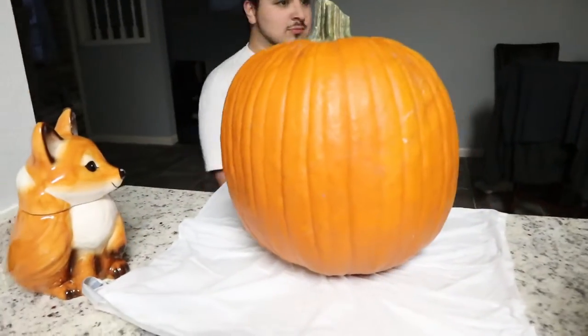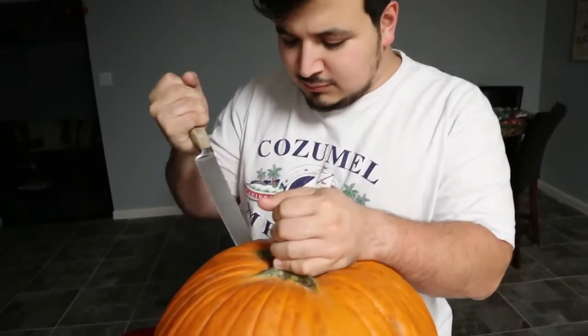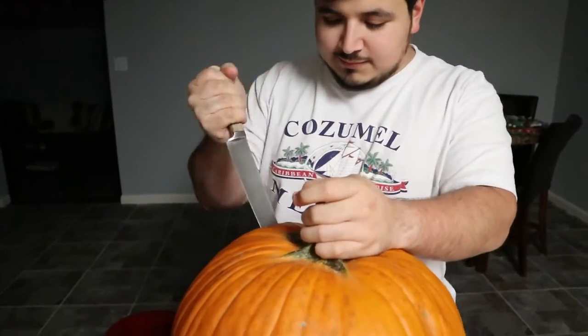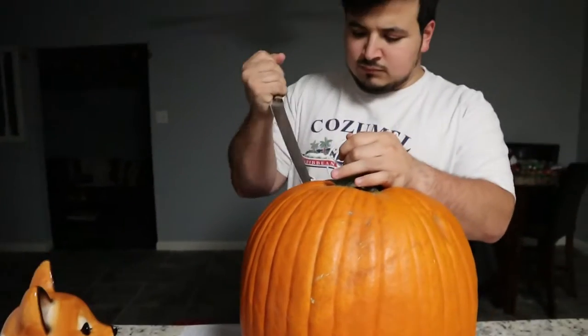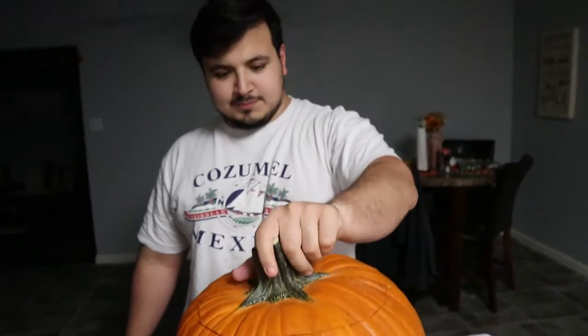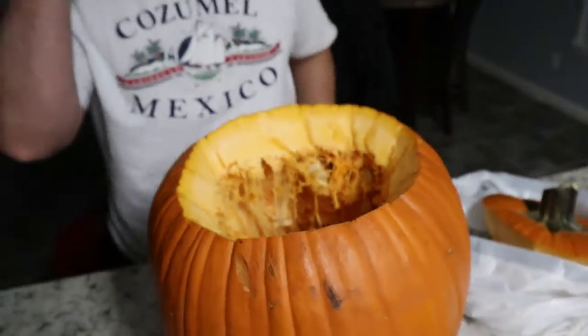Hey, look at that bear and cupcake, oh my gosh. Hey, look at that. I think you're awesome. Look inside. It's cute enough.